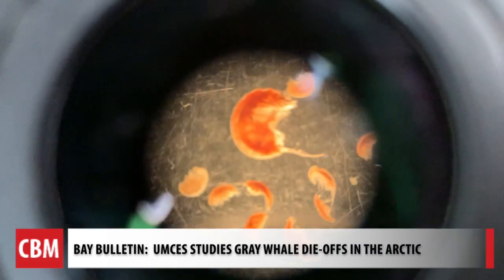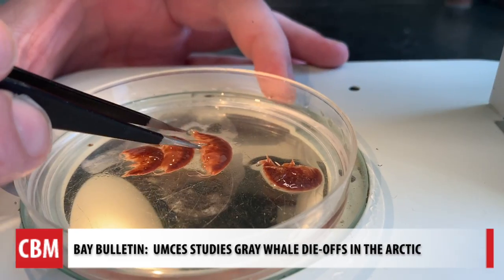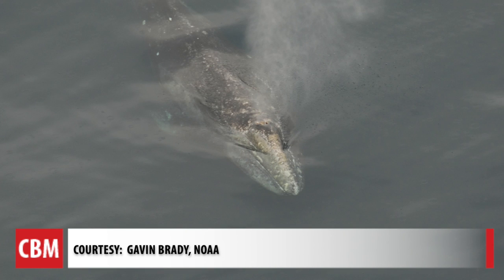We go under the microscope with the local brains behind what's causing the die-offs of gray whales in the Arctic. There are stranded whales dying, being washed up on the beaches of the Pacific, from Mexico all the way up to the Arctic.